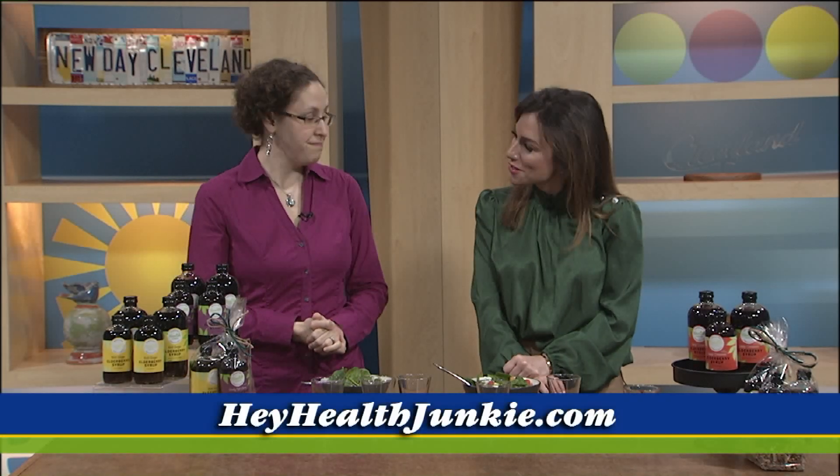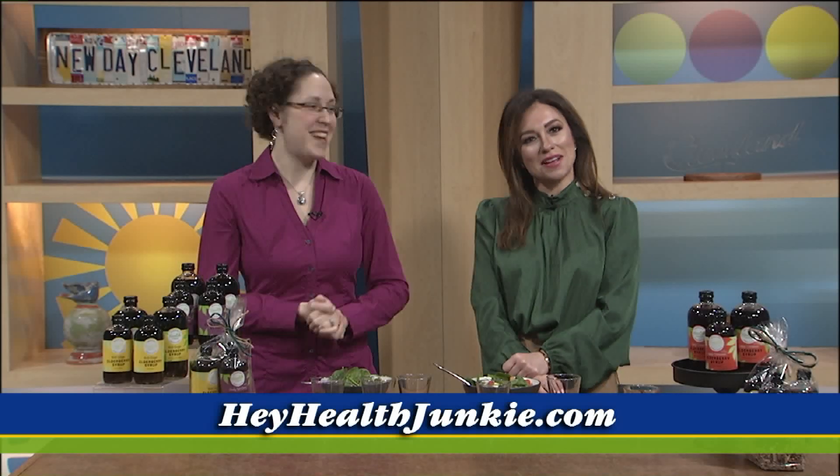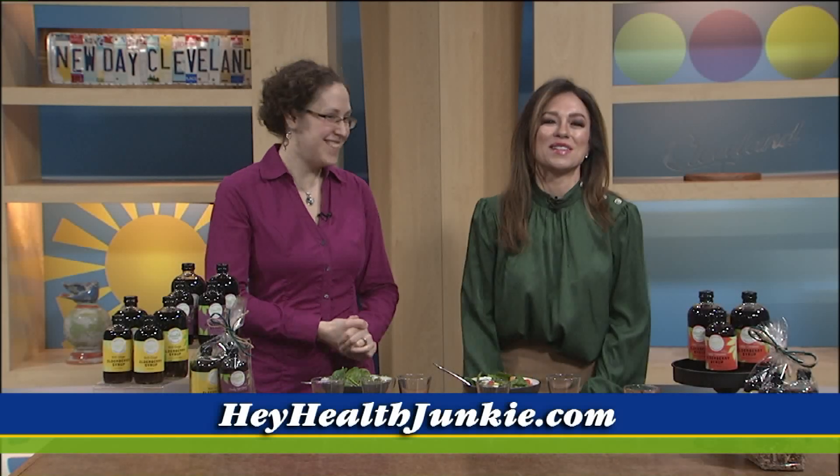Wonderful, thank you so much for coming in. Thank you for having me — I'll know now how to mix it the proper way next time. Happy New Year! Happy New Year to you too.